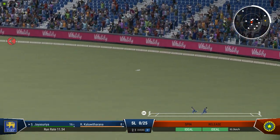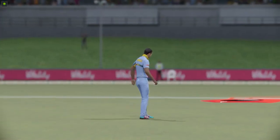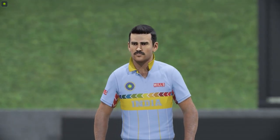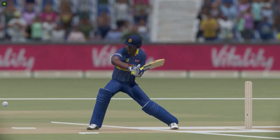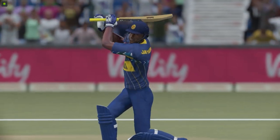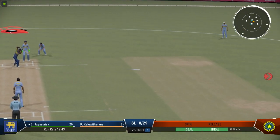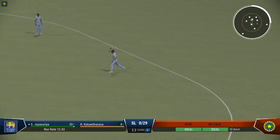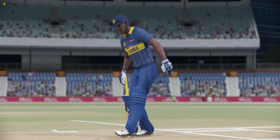Got that away nicely — too wide. It was there to be hit and it was really given the treatment. Boring rate, making their intentions clear. Worked — quick onto that in the infield, maybe they didn't pick it up, very late on the shot.